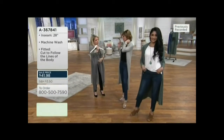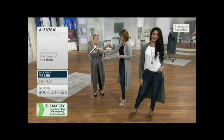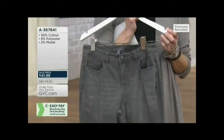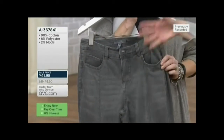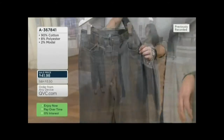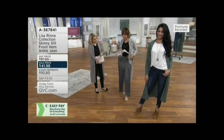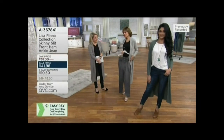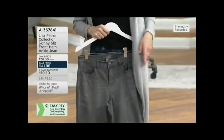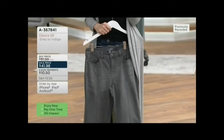If somebody's never worn gray jeans before, what colors would you recommend pairing? White and black — easy. A cute white button-down, a cute black button-down, a black t-shirt, a white t-shirt, or the cream and black tops that are coming up. Hold this up against your black top — look at how cute this looks. It just elevates it easily. I love a gray jean — one gray jean is all you need.